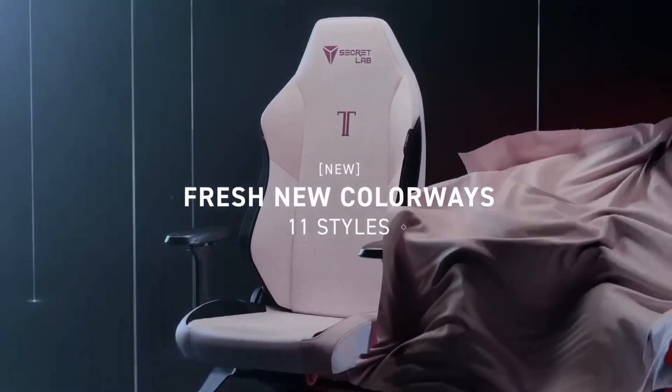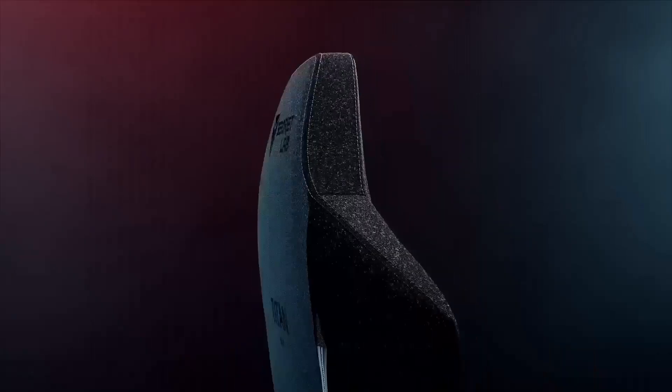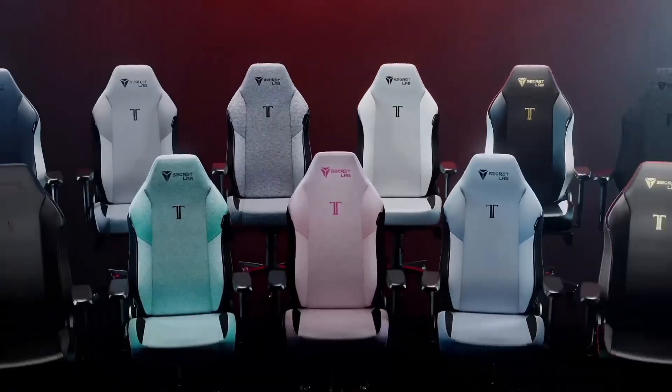Upgrade your seating experience with the Secretlab Omega Series and elevate your gaming and work endeavors to new heights. It's more than just a chair — it's a statement of excellence and comfort.